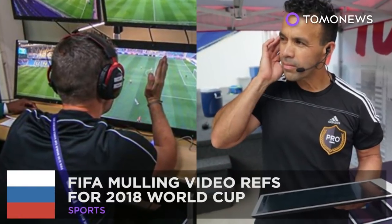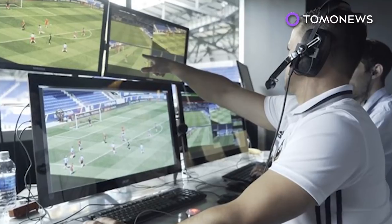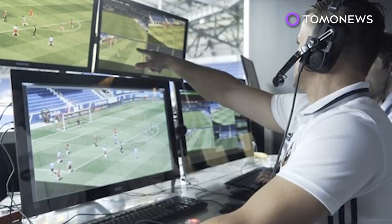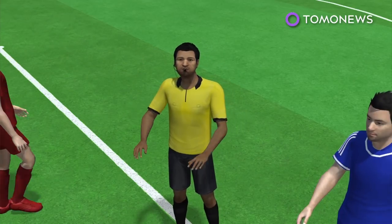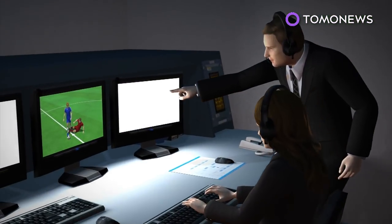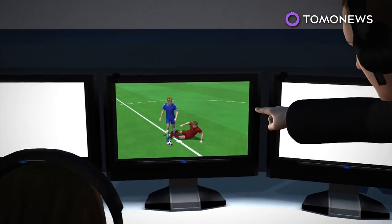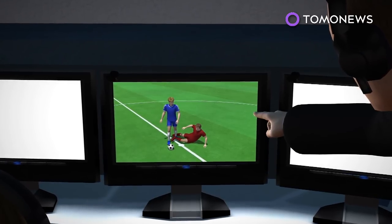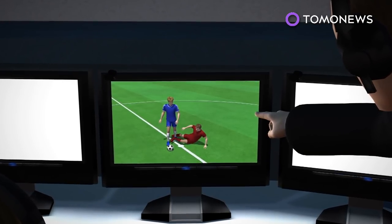Video refs are coming. The 2018 World Cup is probably going to be chock full of VARs. If a game is to be delayed, the referee must perform the TV box signal to make it clear the video assistant referee is watching. VARs will look into four areas of calls made by referees: direct red card offenses, penalties, goals, and cases of mistaken identity.